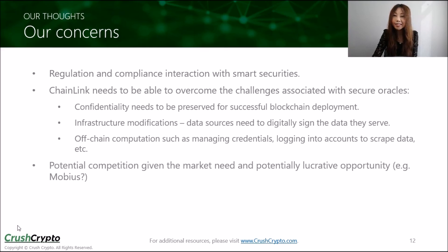Finally, as this is a potentially lucrative space, it could give rise to competition. Mobius, for example, wants to create a standardized proof-of-stake based protocol that enables developers to easily create oracles that securely input data into the blockchain, particularly into smart contracts.